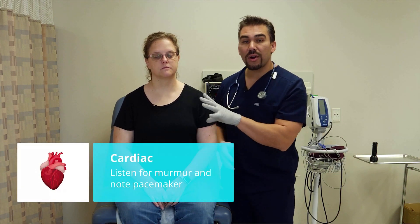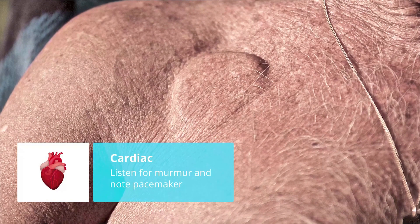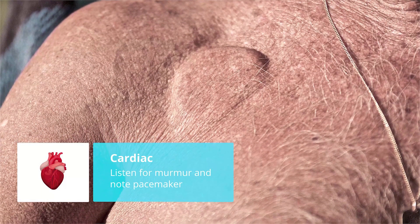Moving down to the cardiac area, make sure to assess for murmurs, as well as big, huge, clunky pacemakers.